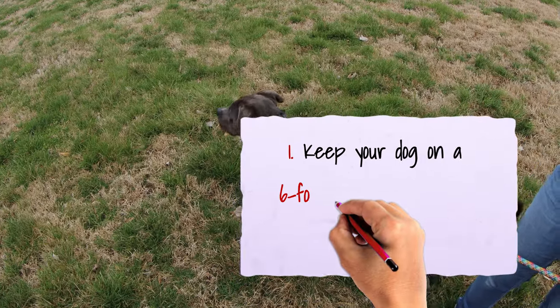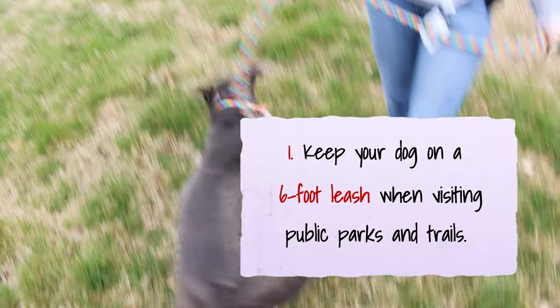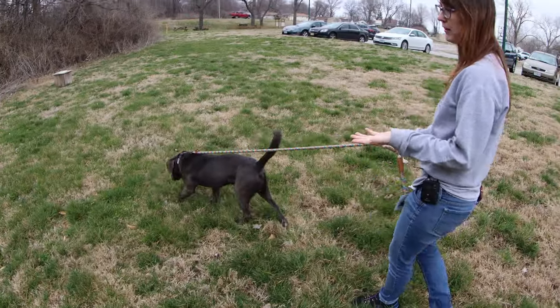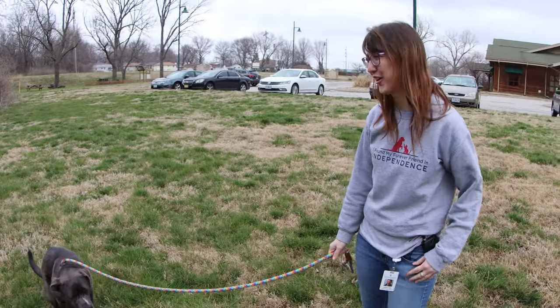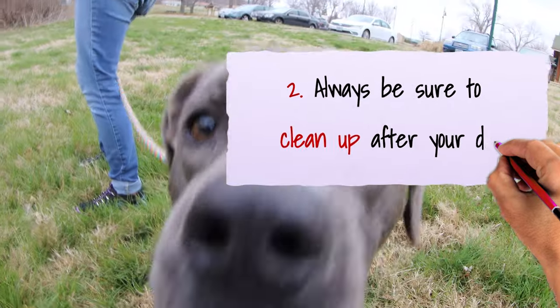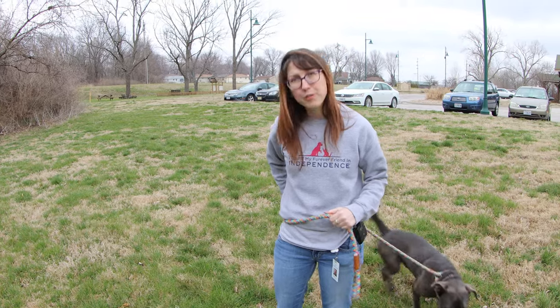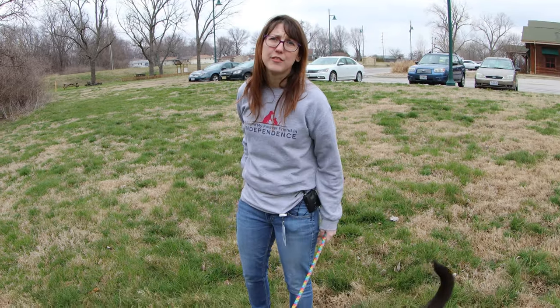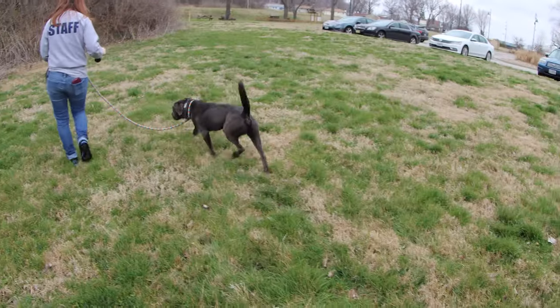Other people can enjoy time out with their dog without the worry of an off-leash dog running up to them. Always pick up after your dog — the feces gets into our water that treatment plants have to treat, and it's unsanitary. Dogs can also pick up parvo, giardia, and a lot of diseases that can be deadly or make them very sick.